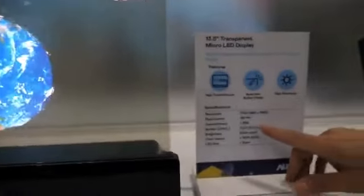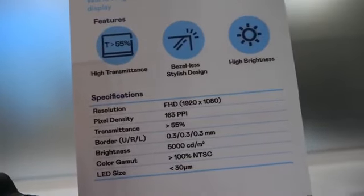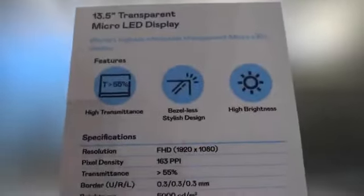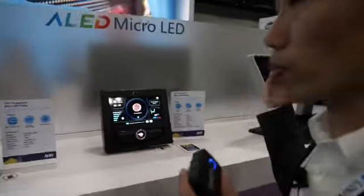We can improve it. Currently the transmittance is about 55%. This is a high-PPI display, but the transmittance can be better — with a lower PPI, the transparency would improve.